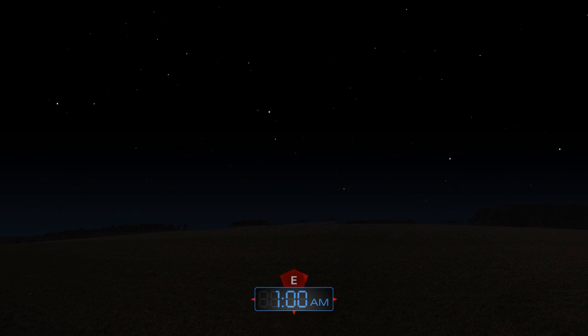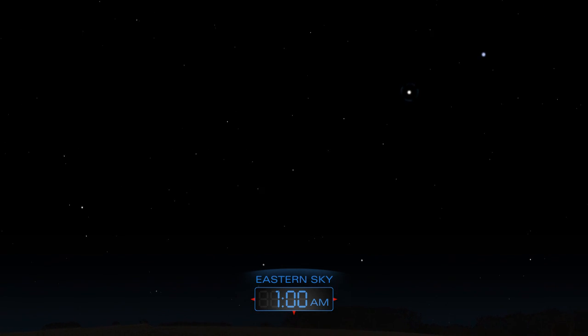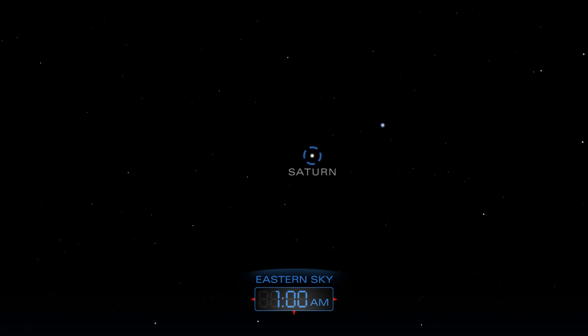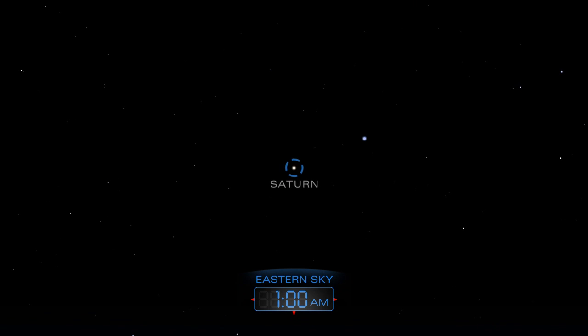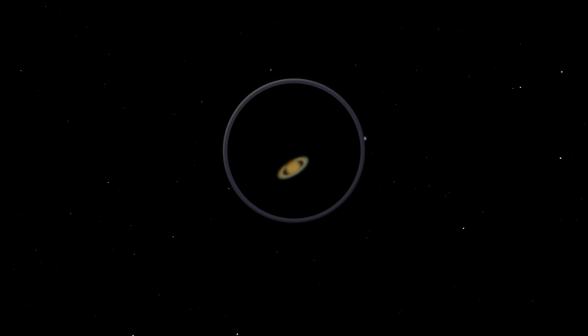Saturn rises in the east around midnight and climbs higher throughout the morning hours. Use a telescope to spy its marvelous rings.